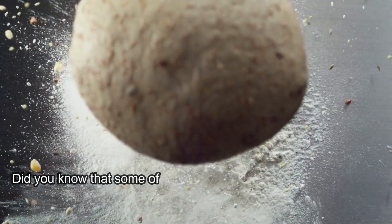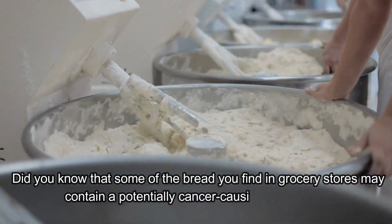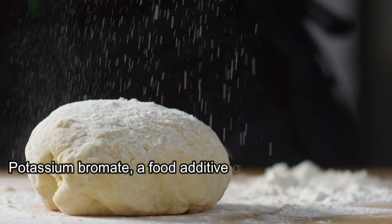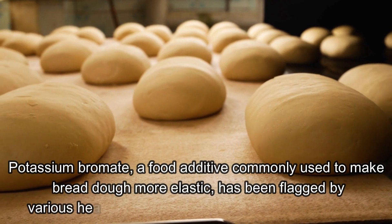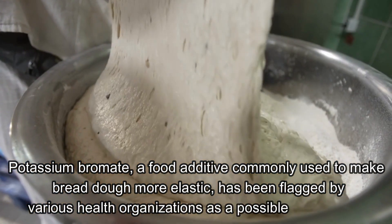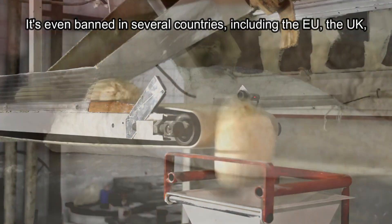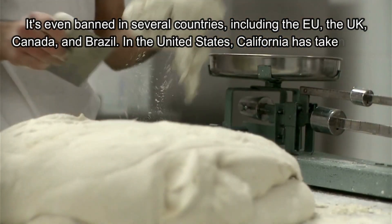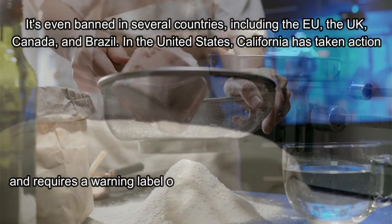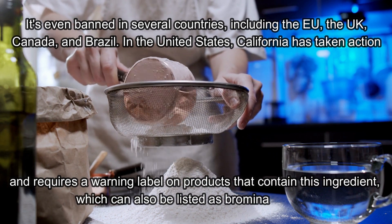Number 1 is Potassium Bromate. Did you know that some of the bread you find in grocery stores may contain a potentially cancer-causing ingredient? Potassium bromate, a food additive commonly used to make bread dough more elastic, has been flagged by various health organizations as a possible carcinogen. It's even banned in several countries, including the EU, the UK, Canada, and Brazil. In the United States, California has taken action and requires a warning label on products that contain this ingredient, which can also be listed as brominated flour.